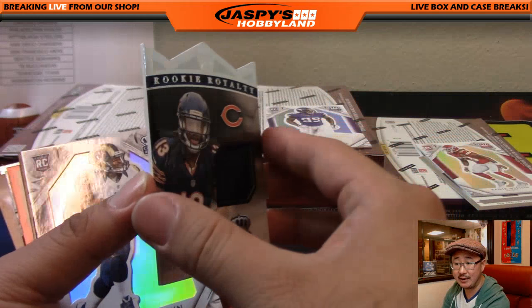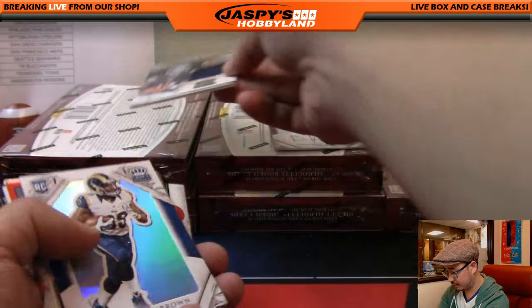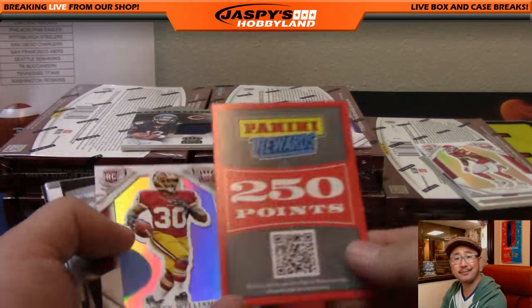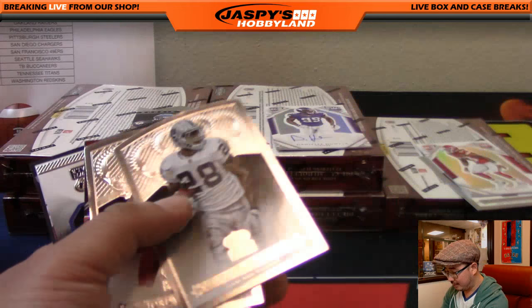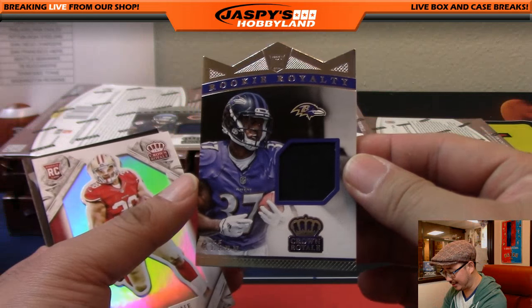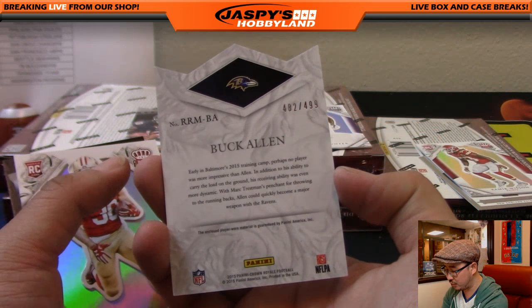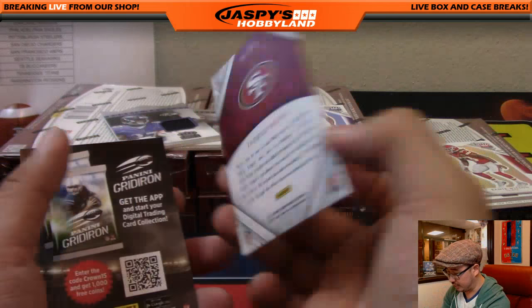Trey Williams — points aren't that bad. The store does have some random stuff that you can get that's pretty solid. But still, I'd rather see the live hit. Rookie Royalty Buck Allen for the Ravens, 482 out of 499. William Baker with the Ravens. And there's Jared Hayne.